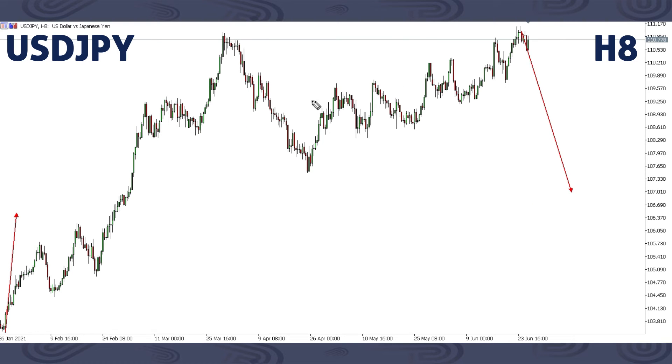This is USDJPY. Remember, for USDJPY we focused on this corrective structure and said there's going to be a down move to follow next. But you can see this corrective structure keeps being extended — we were expecting this drop but instead it decided to continue. So this next week, we'll still be on the lookout for a drop.